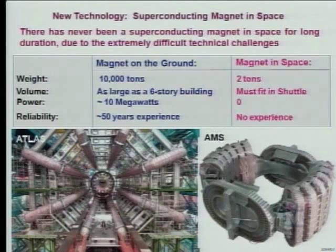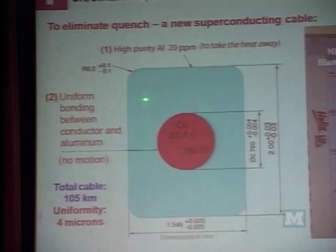The Swiss government spent an enormous amount of effort on many technical developments to build this magnet. Most of the technical development was done in Switzerland, Germany, Spain, and Italy. The first thing we had to do was develop a new cable—a normal superconducting cable encased with high-purity aluminum of 20 parts per million. High-purity aluminum at low temperature is a very good heat conductor. So in case there's a micro amount of heat, it's taken away by the aluminum. But between the aluminum and the cable must be uniform, with no friction. For a cable 105 kilometers long, the uniformity is four microns. Only the Swiss know how to do that.